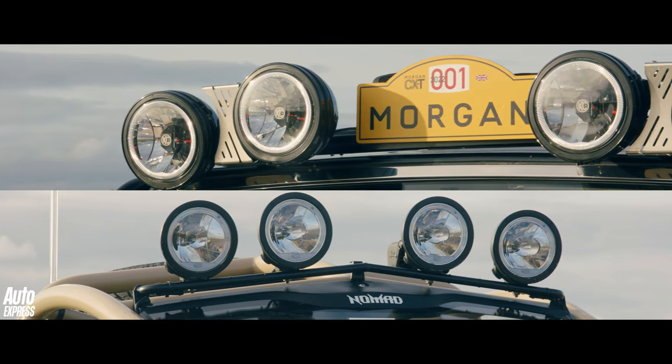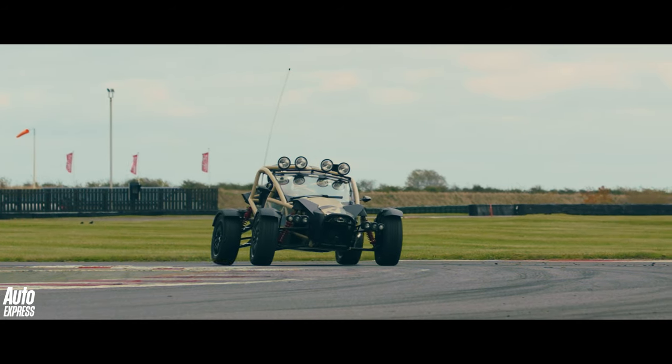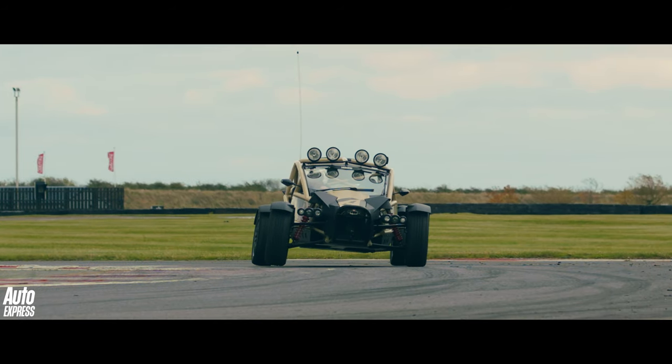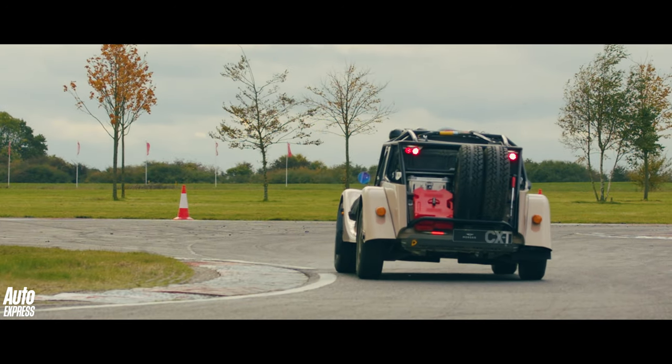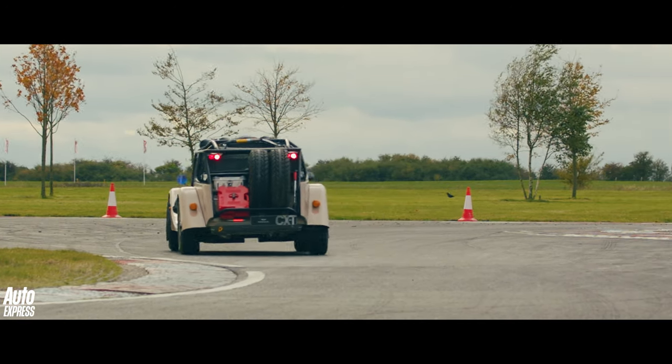Which one is quickest? We probably knew the answer to that one long before they turned up at the Bedford Autodrome. But which would be the most fun to drive? Who knows? Let's get cracking.